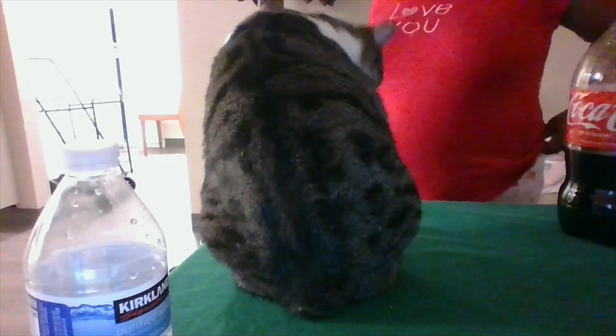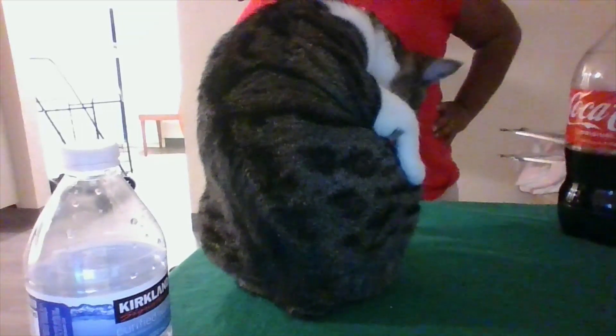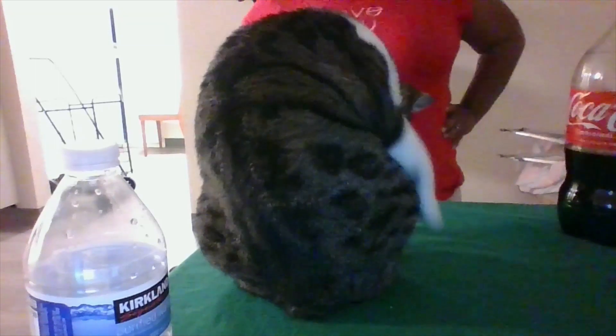So if you have a cat and your cat has a personality, leave me a comment below. If your cat likes to sleep on your table, let me know — let us know. We'd love to know.